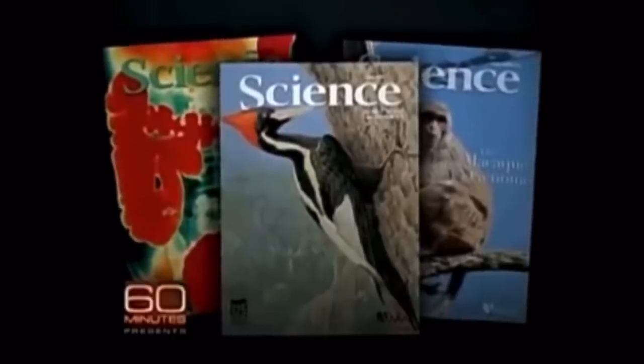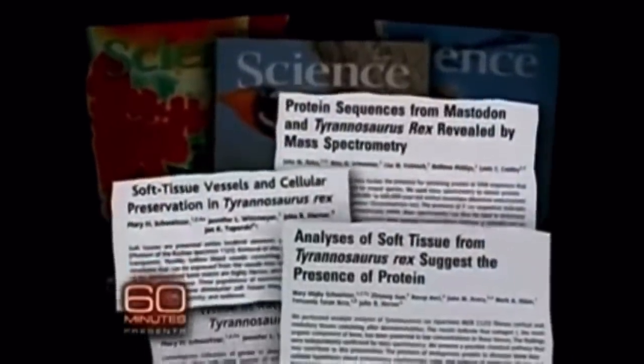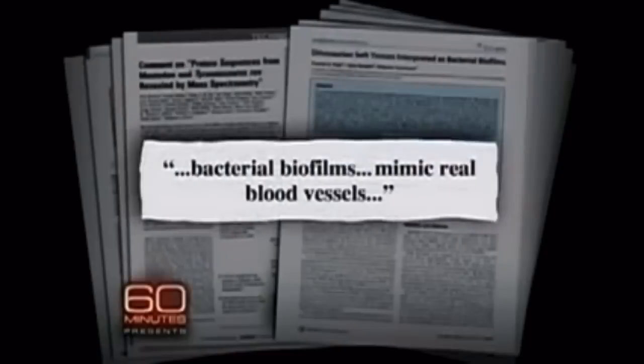Mary Schweitzer and their team published their B-Rex findings in a series of papers in the journal Science and were promptly attacked.